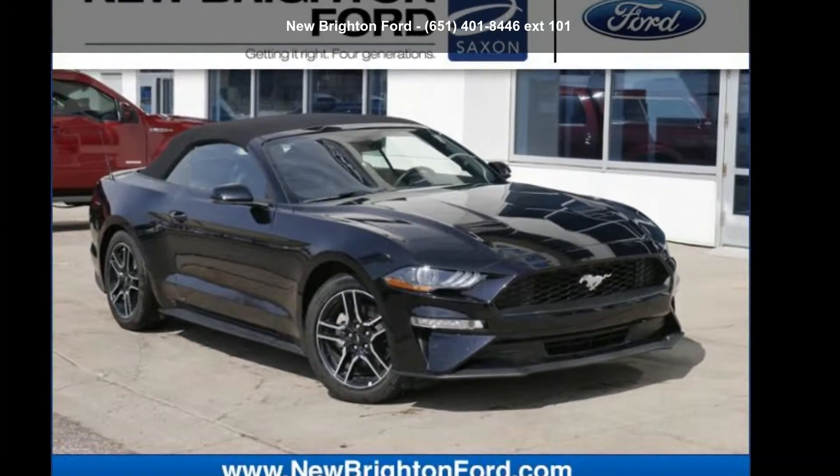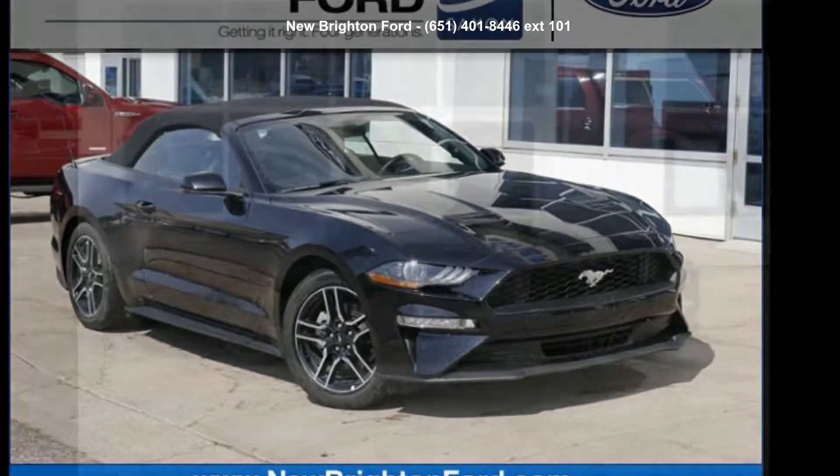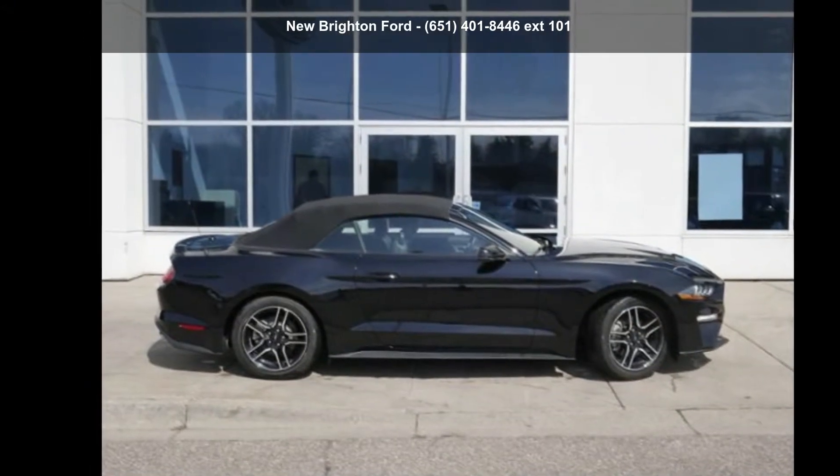Arrive in style with this Ford 2018 Mustang EcoBoost. This may be the set of wheels you've been looking for.